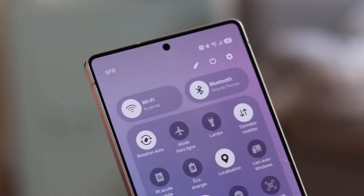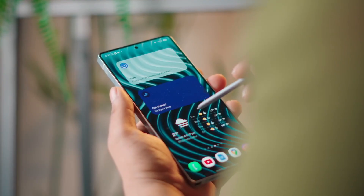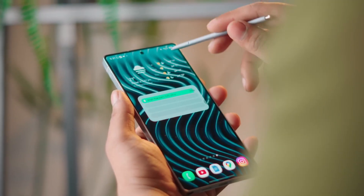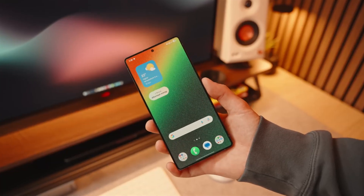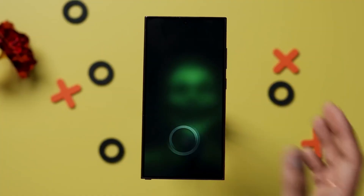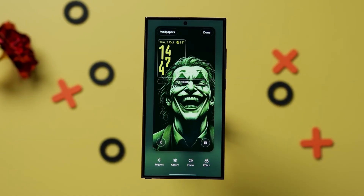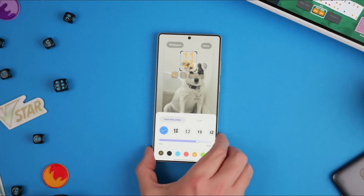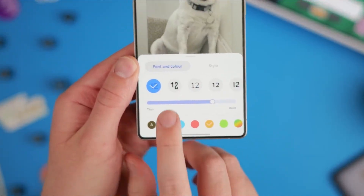Notifications undergo a refinement that many users will appreciate — they are quieter, more controlled, and better prioritized. Instead of overwhelming you, the system now highlights important alerts using soft glow indicators. Your phone also learns which types of notifications you regularly ignore, suppressing similar ones unless they're critical, keeping your notification shade clean and focused even on busy days.